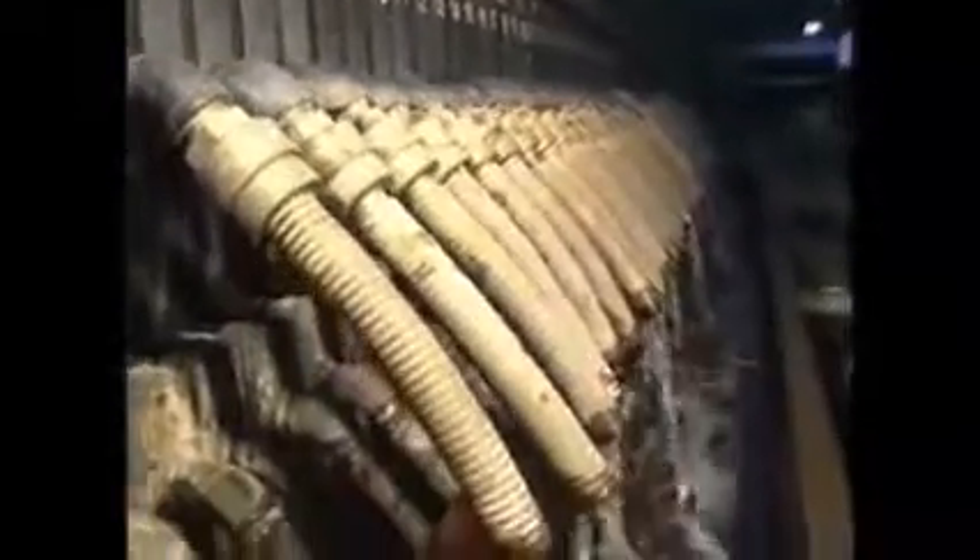While solids are accumulated in the filtering chambers as dehydrated cakes, filtered liquid is taken away through filter pipes.